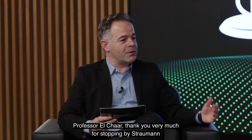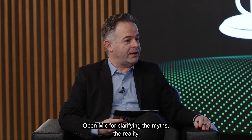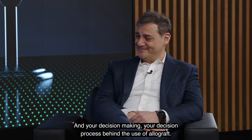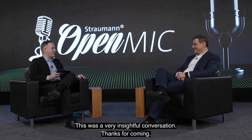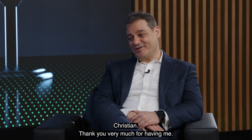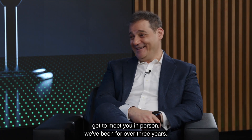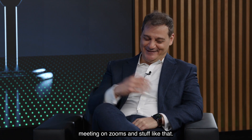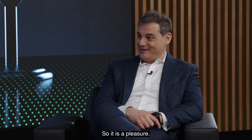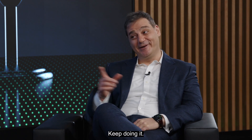Professor Schauer, thank you very much for stopping by at Straumann Open Mic for clarifying the myths, the reality, and your decision-making process behind the use of allograft. This was a very insightful conversation. Thanks for coming. Christian, thank you very much for having me. And finally getting to meet you in person — we've been meeting on Zoom for over three years. I admire all your work and I love your Open Mic. Keep doing it.